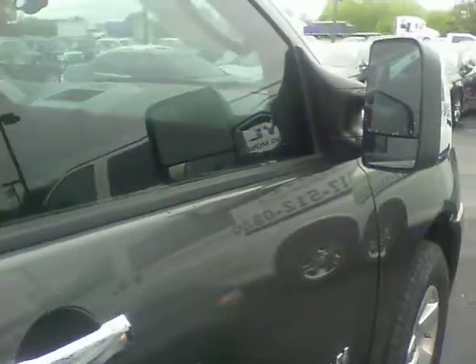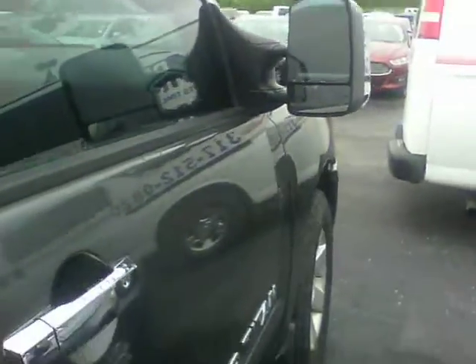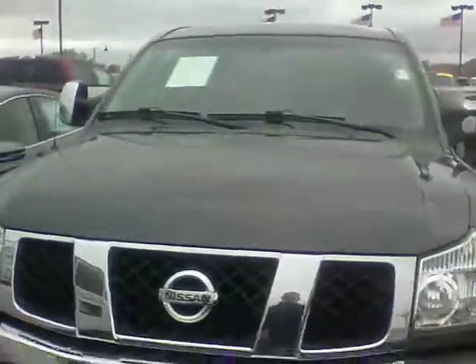It is a 5.6 liter. Please call me Steve or Stephanie, who you talked to on the chat, at 317-852-2231. It has just over 83,000 miles and it's in very good condition. Don't forget to come out and check it out. Thank you.